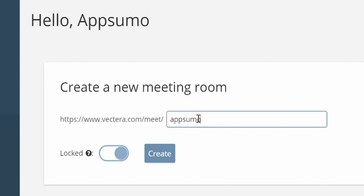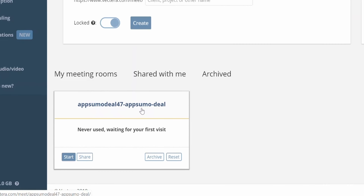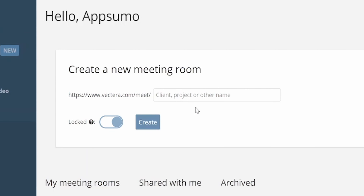Getting started with a video meeting room is way easy. Simply create the room on your dashboard and hit launch — no downloads, no frustration. Once you select your audio and video settings, you're good to go. Vectera keeps a list of all of your meeting rooms and those shared with you, so everything you need is only ever one click away.